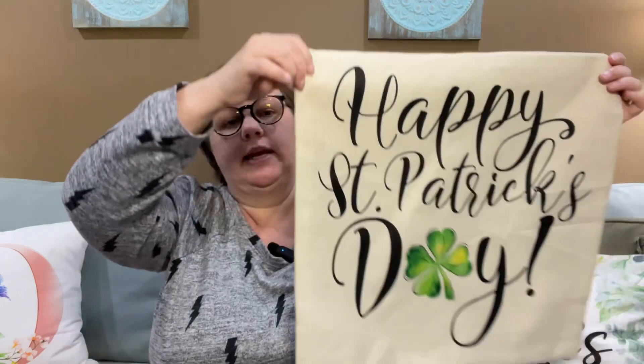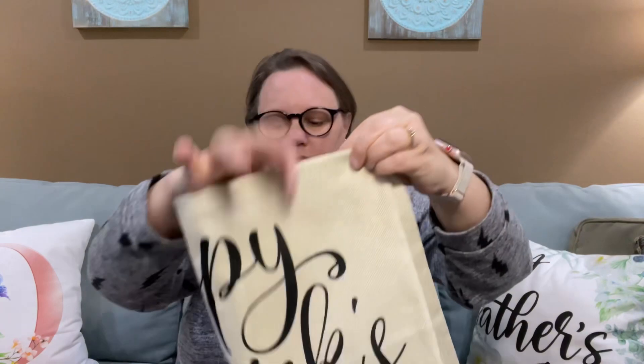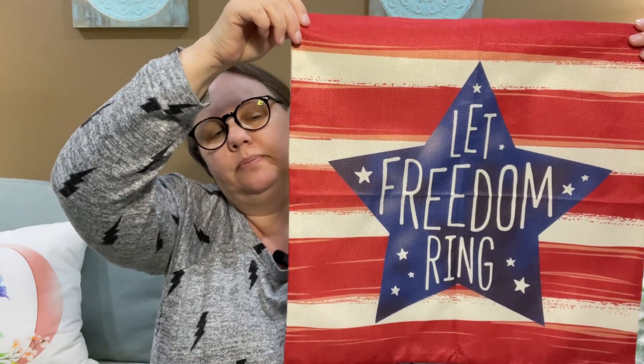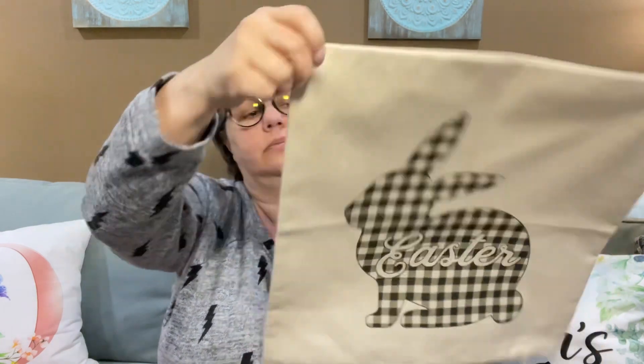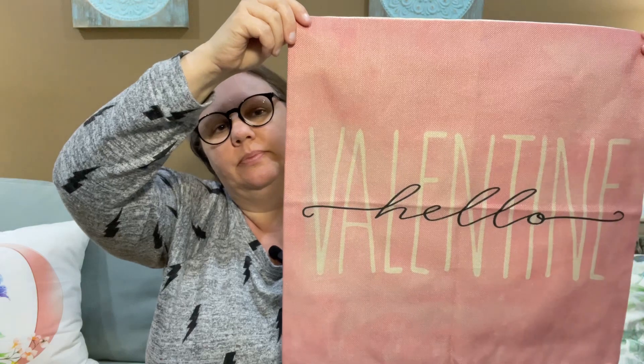And St. Patrick's Day — here's a post-rose one. This is probably my new favorite — I just got this one recently. And my new Fourth of July pillowcase. Here is my Easter and my Valentine's — isn't that cute?